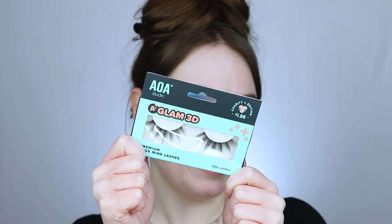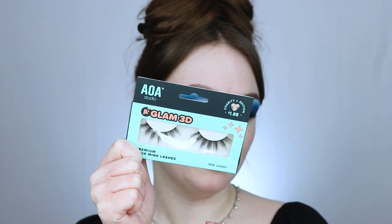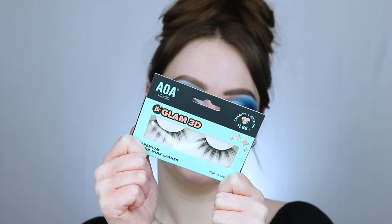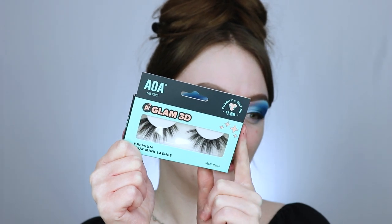I also got two pairs in the green packaging — the AOA Studio A Plus Glam 3D Premium Foaming Lashes. These ones are in the style London, and they are very spiky and long with a little bit of separation between the spikes. I personally like using these when I'm doing more natural, soft pastel, whimsical, fairy kind of vibe makeup, because you can really see that lid detail. These are also charity edition lashes, so part of the proceeds supports children's education. And then the other pair I got is Paris — very spiky with a lot of length. This is definitely more of a glam lash. These are charity edition as well so the price is a little bit higher.